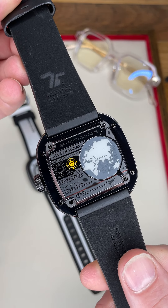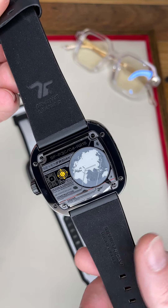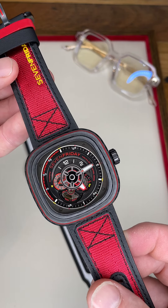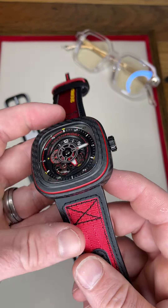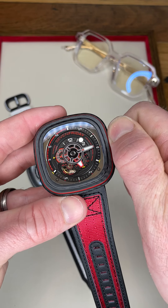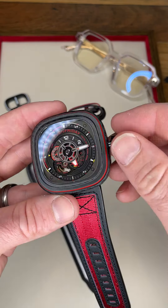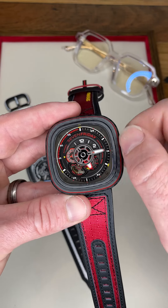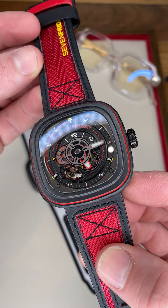Really cool piece — nice little nod to the carbon there with the carbon molecule. You can see 215, so that's 215 out of the 500 pieces of this particular piece. Really nice red lacquer on the crown, and because this is part of the racing series it also has a screw-down crown for 100 meters water resistance.